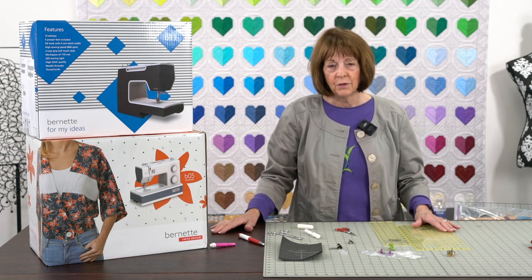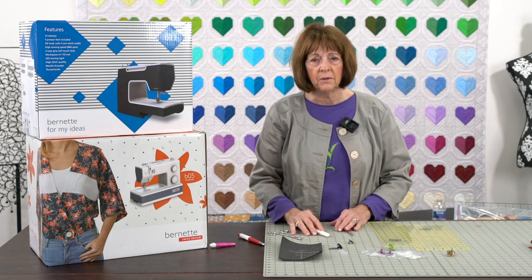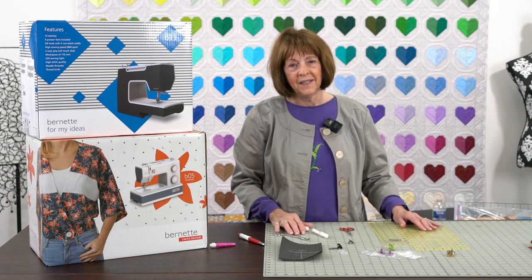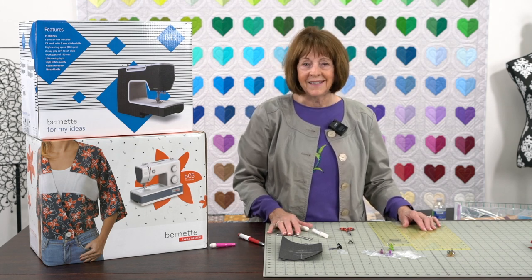Thanks so much for joining us everyone. I hope you'll look at our clubs too — there are such talented people working on there. I get to do them every now and then; they don't let me do them all the time, but they're really fun. Just enjoy some of these videos. Thanks again, have a great day, see you next week.